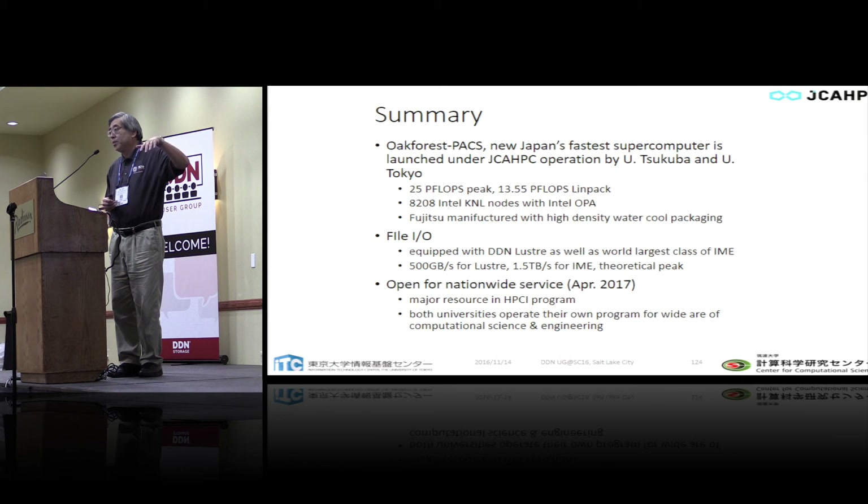We have several modes of operation: regular mode, special occasions like large-scale challenge runs, and summertime power-saving operation. In any mode of operation, the IME and Lustre file systems always work perfectly.